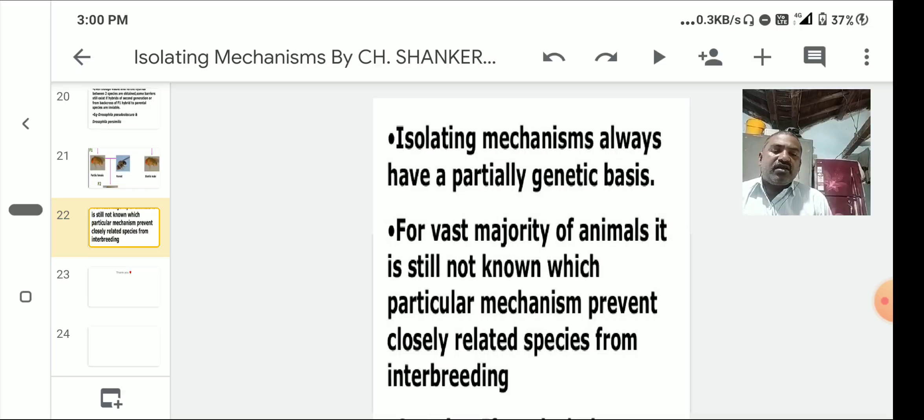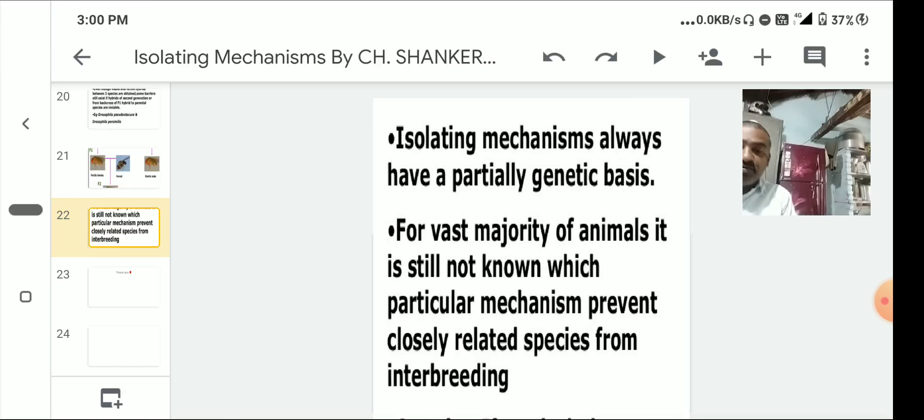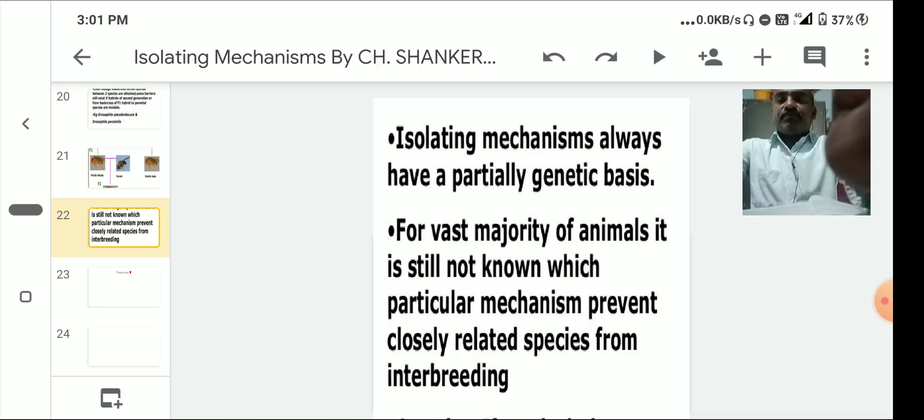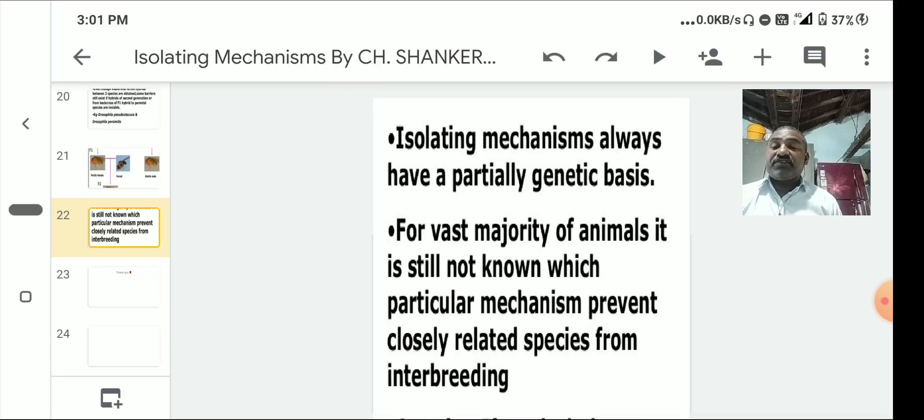Allopatric speciation: when two related populations occupy geographically separate areas, they are called allopatric populations. These scattered populations develop adaptations according to their different environments, resulting in the production of new species. The best example is the Galápagos Islands finches.